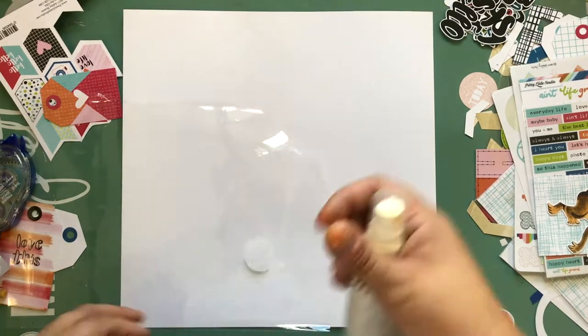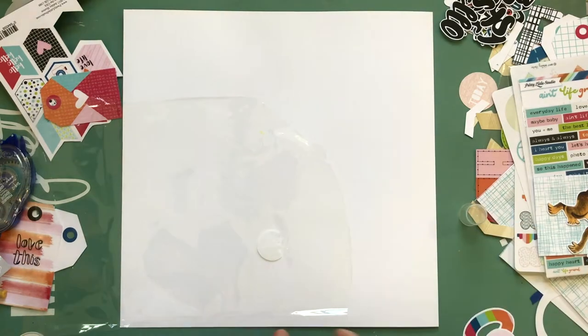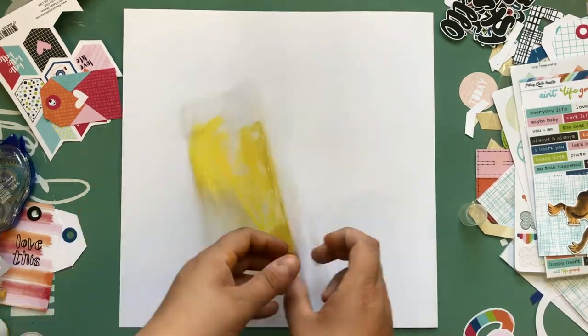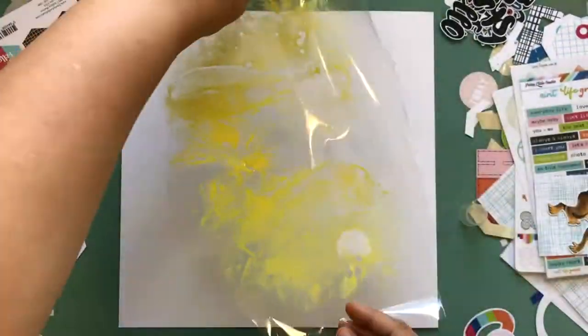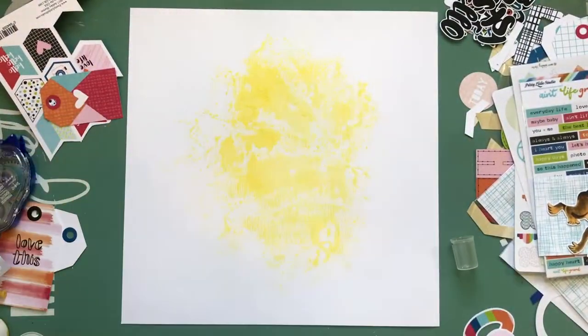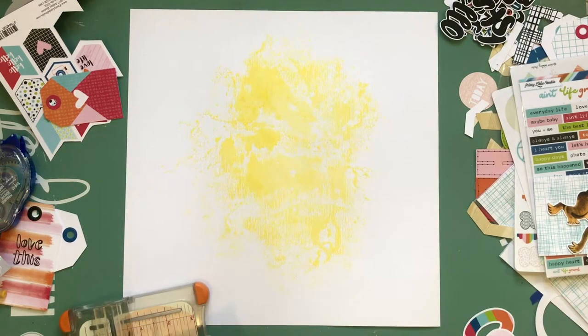Hey, what's up guys, it's Kathy and I'm back with another process video for my guest design spot over at Pretty Little Studio. This may not seem like it's gonna be one of those layouts, but you will notice there's probably a lot edited out — because it was one of those layouts where the struggling is real. I had the worst time trying to come up with a design.